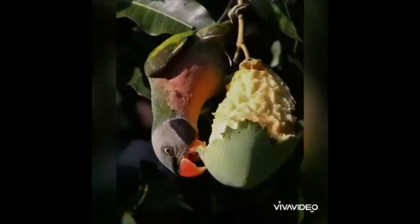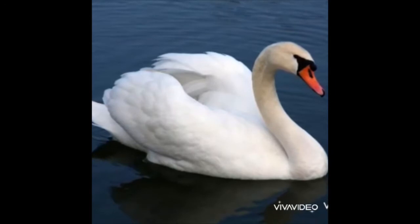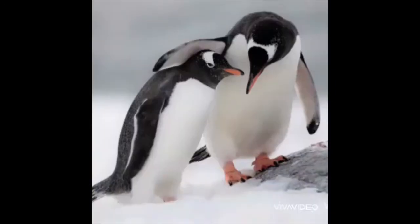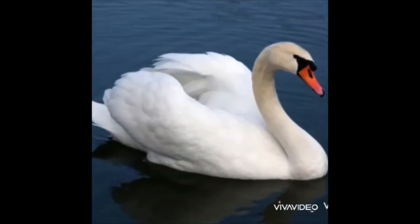There are some birds that live in water such as swan, stork, penguin and duck. This is a swan. This bird generally likes to live in water.